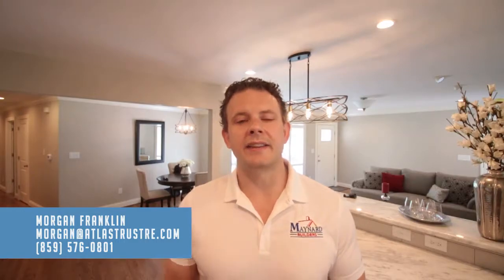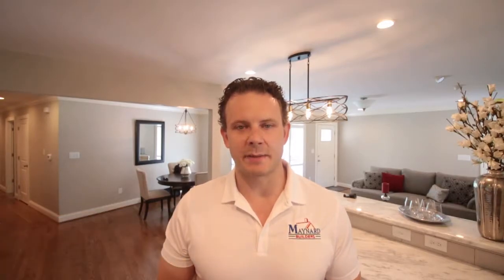Thank you guys so much for watching this video. I really appreciate it. If you guys would like to learn more about this property, click that link in the description below. If you want to schedule a showing, give me a shout. My contact information is going to be right here — we'd love to hear from you. Again, thank you guys so much for watching and we'll see you in the next episode.